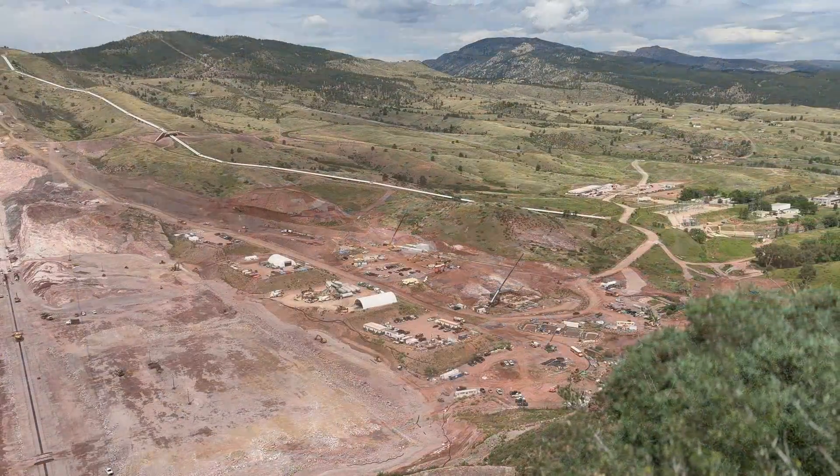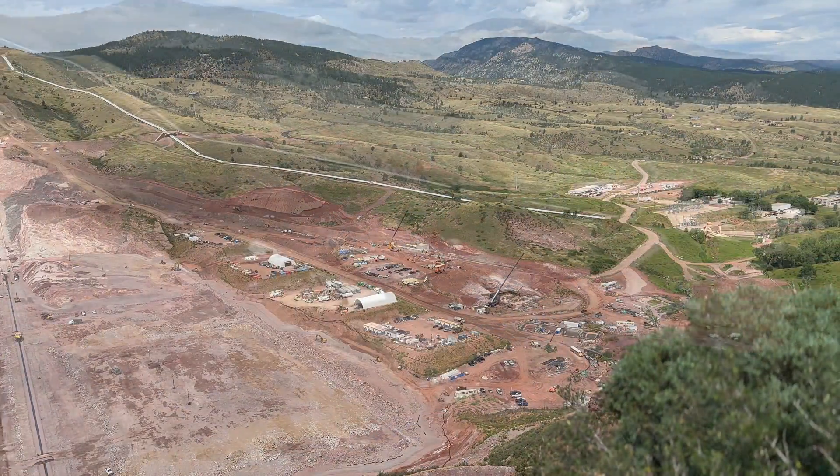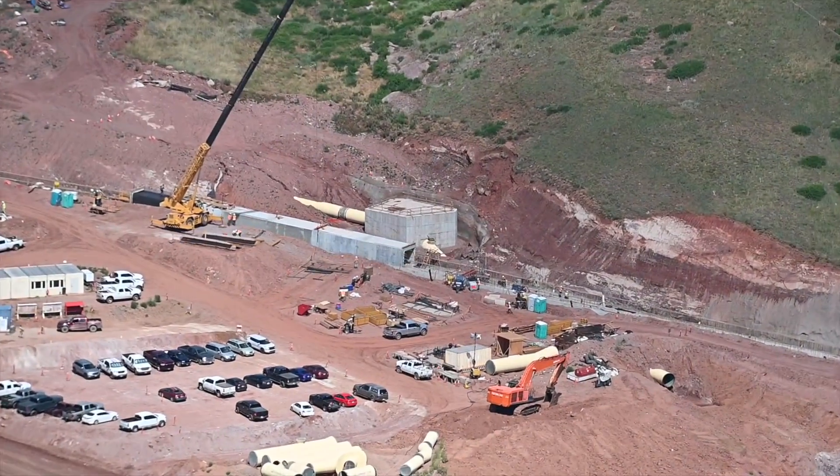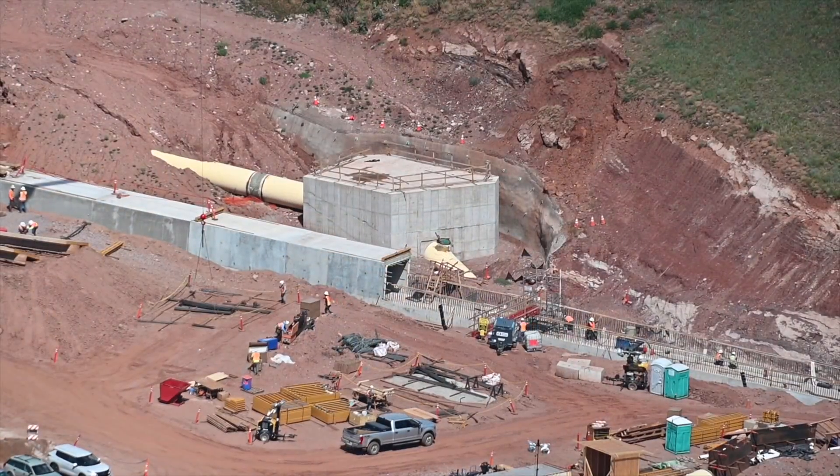We're excited to see the spillway continue to progress. We've gotten through a lot of the foundation and are now actually placing box culvert, which is kind of the final component.